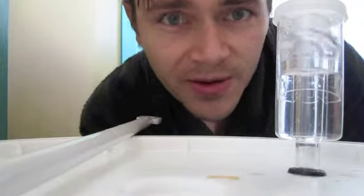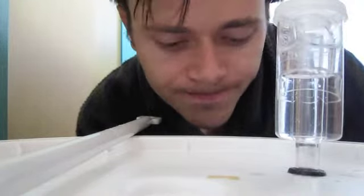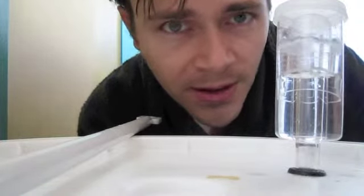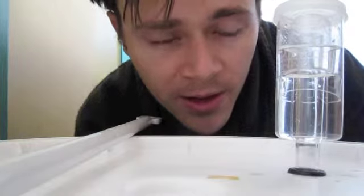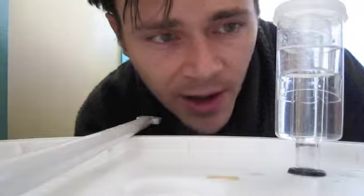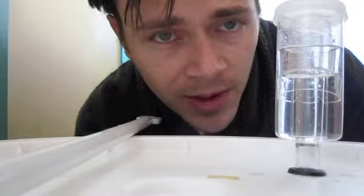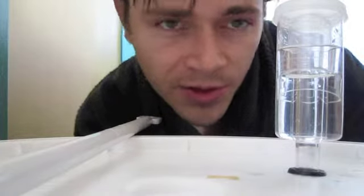They seem to be churning along and converting that sugar in the wine must into alcohol. I do have a few concerns, though. Roughly, the temperature is around 70 to 72 degrees right now, and that's pushing towards the maximum limit for this type of wine yeast, the Epernay No. 2 Cote de Blanc, which has a range of about 50 to 70 degrees Fahrenheit.